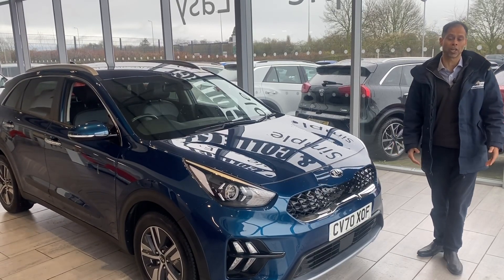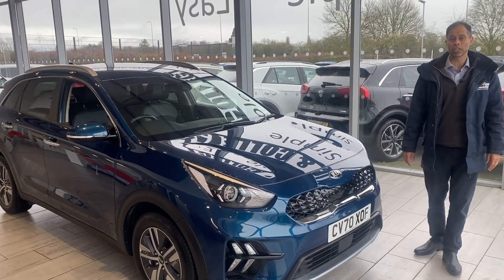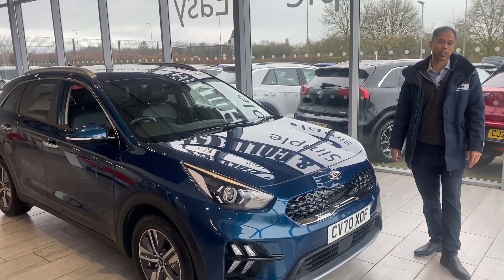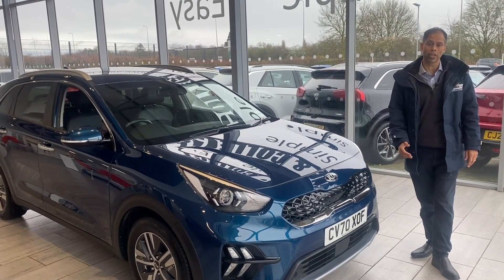We also have great finance packages: hire purchase and personal contract plan as well. Make an online application if you want — within minutes you'll have your application ready. Any further questions on finance, give us a call. We are here to help you.